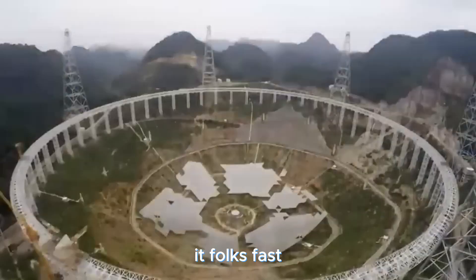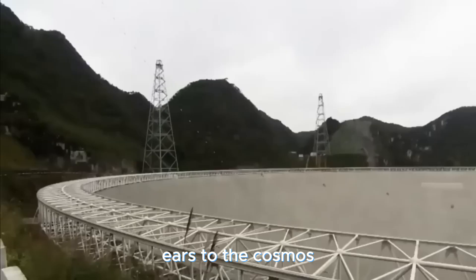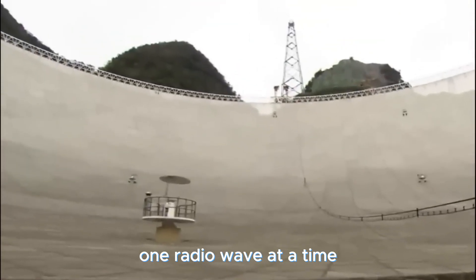FAST — the 500-meter marvel — is putting its ears to the cosmos and making breathtaking discoveries one radio wave at a time.